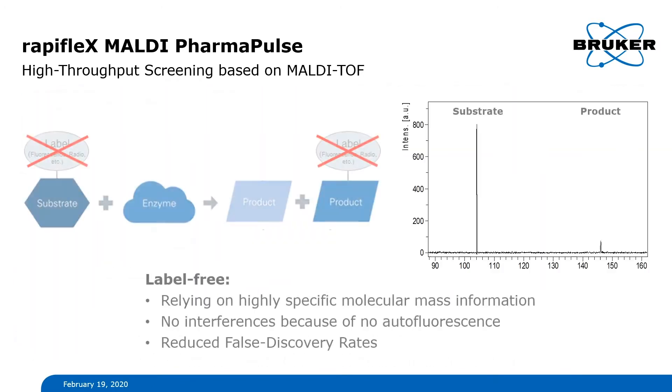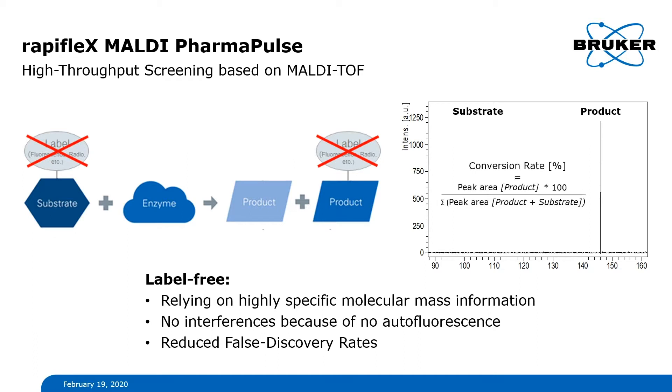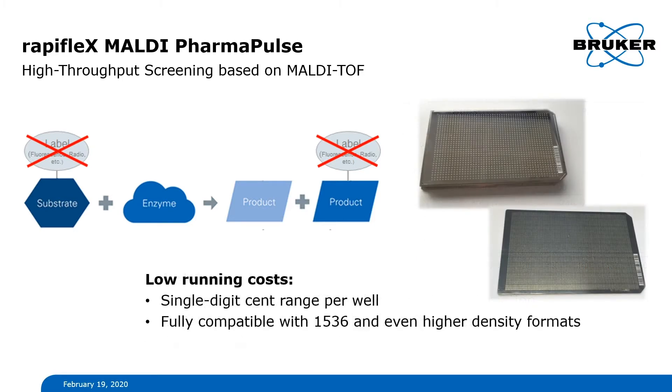MALDI-TOF is a label-free readout method relying on highly specific molecular mass information. This means reduced risk of interferences and therefore lowered false discovery rates. Third, running costs in MALDI PharmaPulse are low — normally in the single-digit cent range per well.